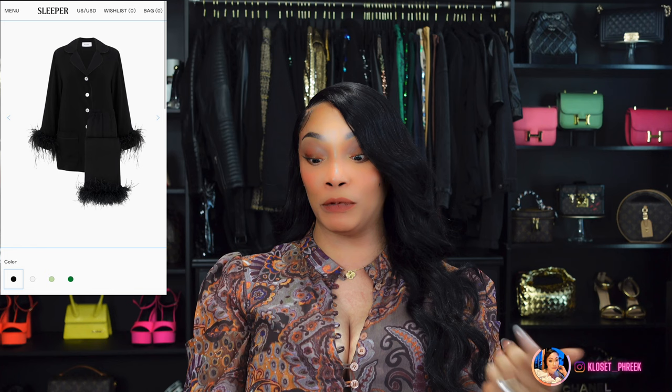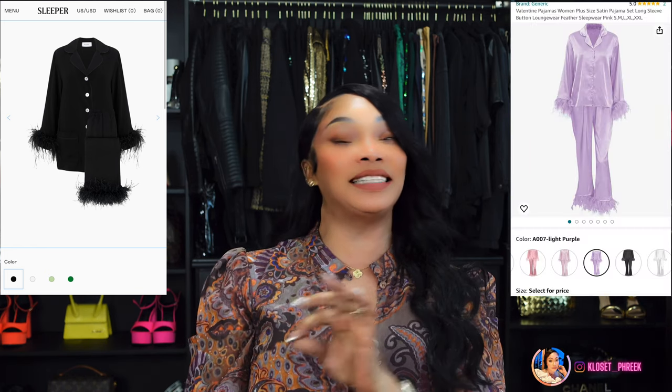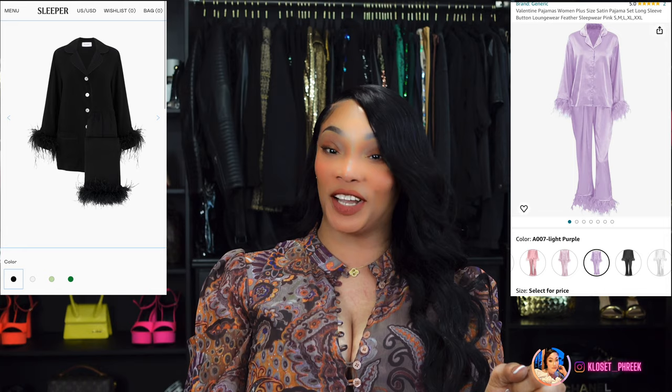Now getting into loungewear: number 27 is inspired by the Sleeper Party Pajama Set, which runs $370. You can get these cute sets in many different colors for $32.99 — get that look for less, ladies.